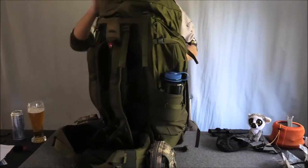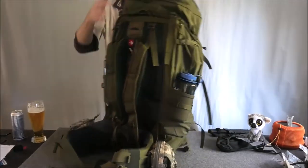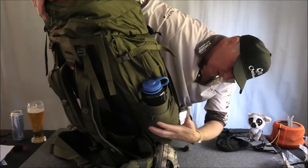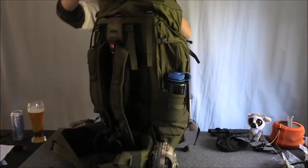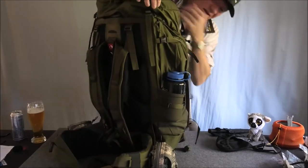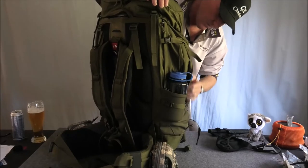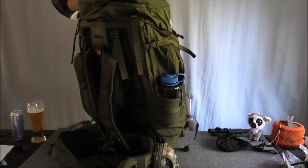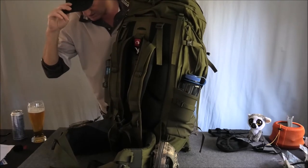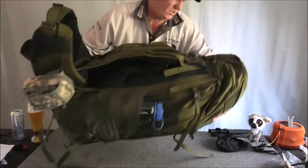It's hard to say anything bad about it — I can't say anything bad about it. It's got a bottom compartment, two elastic buckets on the sides, two zippered pockets on the side, and then the top flap that comes over. It's a beauty.